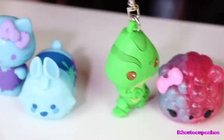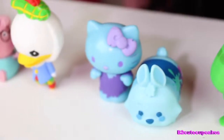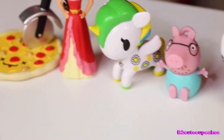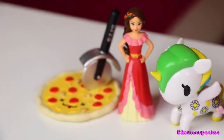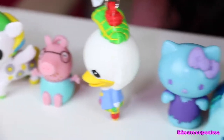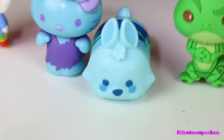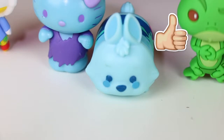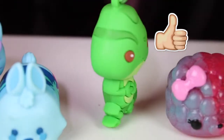Here are all the figures I got. My favorite is the Blue White Rabbit and Pascal.